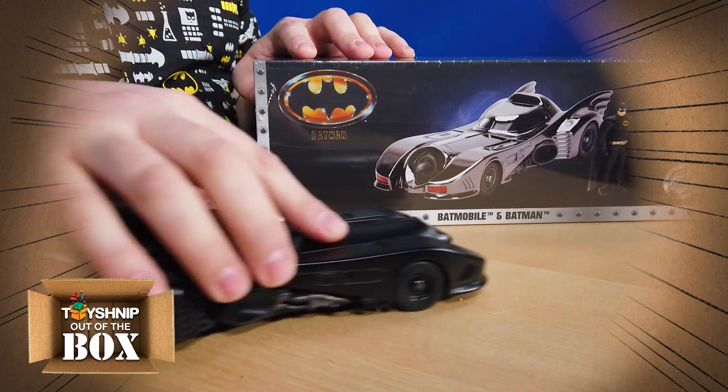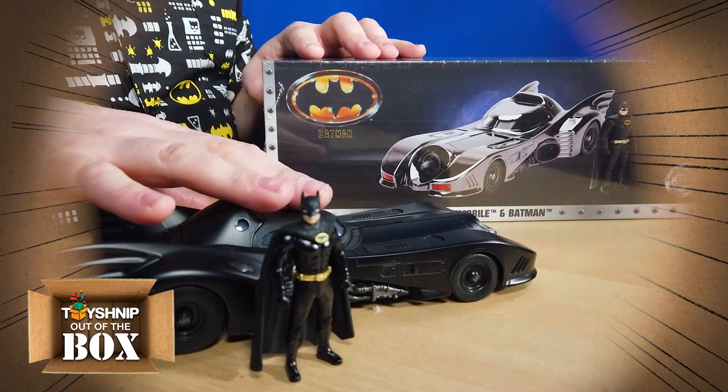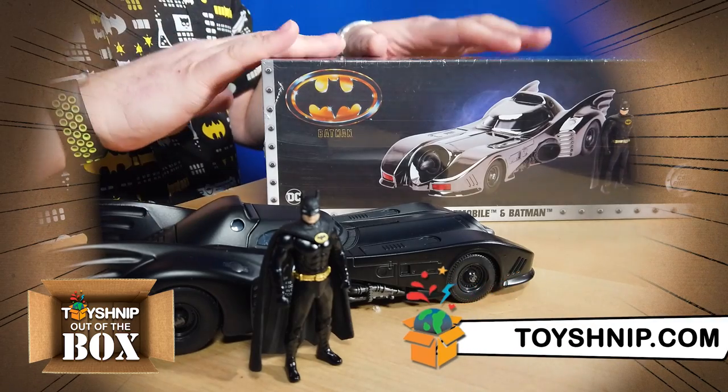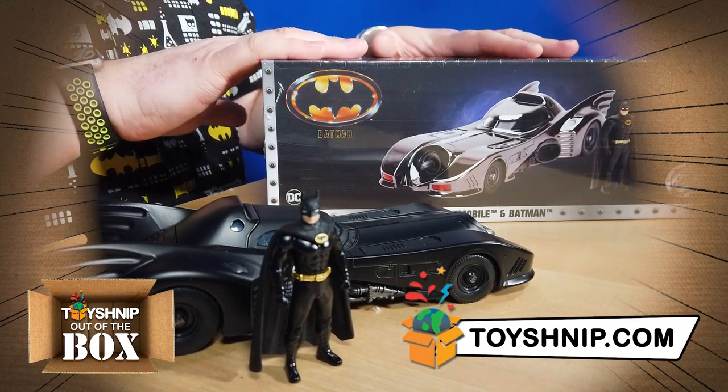This one is obviously still a great collector's item too. It comes in the cool window box and is less expensive, but it's the same exact car — just a different paint job, a collectible box, and a limited number of these.